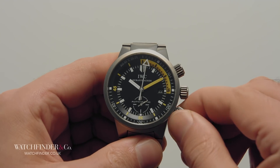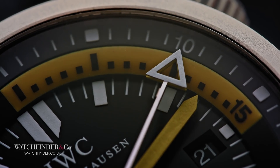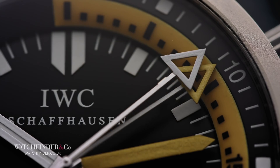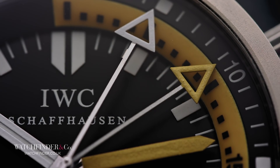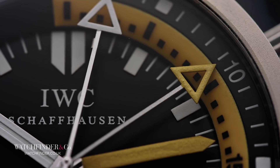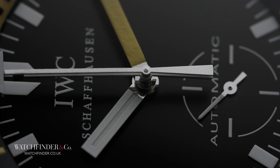And there's more still. The secondary hand can also be used to set a maximum depth alert — position it with the third crown and you'll know when you're reaching your limit. It's a demonstration of the engineering nous founder F.A. Jones committed to when he created IWC back in 1868: a cleverly complicated yet simple to use device that rewards as much in its revelations as it does in action. Useful — however you decide.